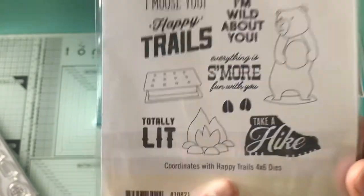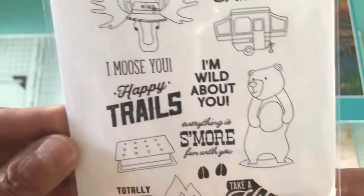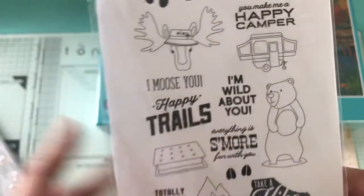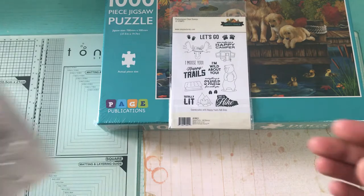It does have some dies with it but I didn't see the dies, so I'm gonna be in the hunt for the dies. Hopefully I can find them. That's one of them. And then another two is Simple Stories.